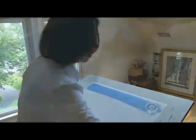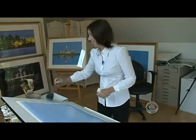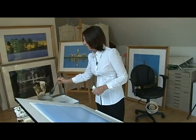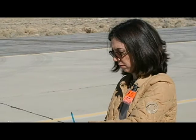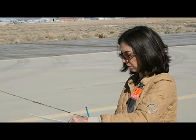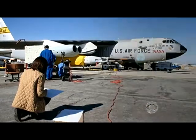New York artist Barbara Prey usually paints landscapes, but when NASA invited her to Cape Canaveral, she jumped at the chance. It was really up to me to choose what I wanted to do. Prey went to Florida to see a launch of Shuttle Discovery and to Edwards Air Force Base in California to watch the X-43, the fastest unmanned aircraft in the world.